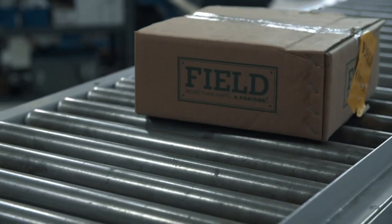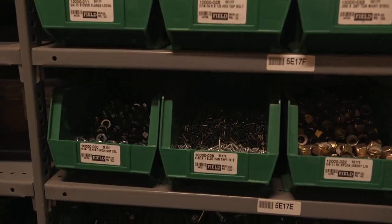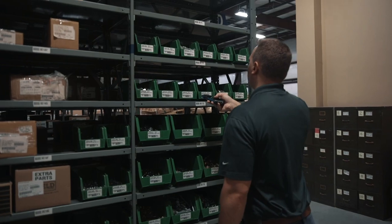We are a fastener distributor that specializes in lowering our customers' costs year over year. The two primary tools we have to do that are vendor managed inventory systems and providing technical support. What Field does is we provide durable industrial goods to customers across the country and across the world. We're located in the US, Mexico, and Taiwan.